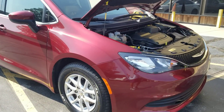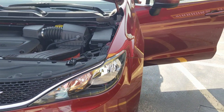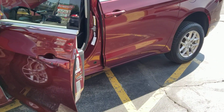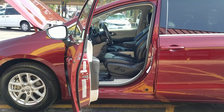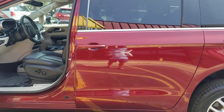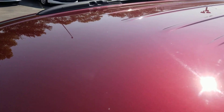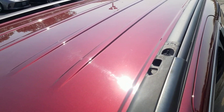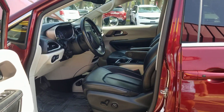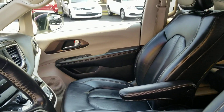So do four things to avoid that: demand a detailed video like this; demand a Carfax report — not some cheap knockoff. Yes, they're expensive, but I pay a lot every month for these because I want to know what I'm buying and selling. Get online and find out who you're buying from — not all dealers are the same. And finally, demand a warranty. Every one of our vehicles comes with a warranty — we do not ever sell as-is. We stand behind our product.